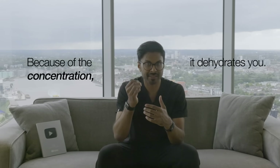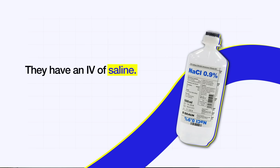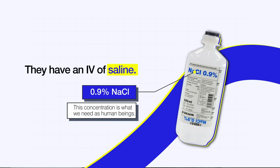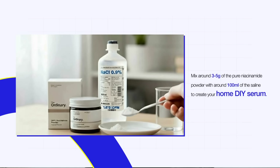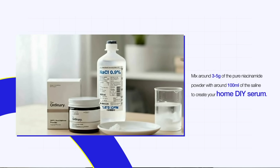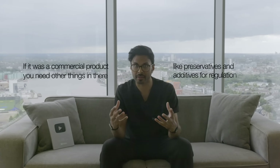When you're properly dehydrated in hospital, the medical team give you an IV of saline — 0.9% concentration sodium chloride. This concentration is what we need as human beings. So if you get some of this, which is incredibly cheap, you can mix around 3 to 5 grams of the pure niacinamide powder with around 100 ml of saline to create your home DIY serum. You don't need to use 100 ml each time, but that's the ratio I'd recommend. Because it's not going through a large manufacturing and transport process, you don't need preservatives or additives.